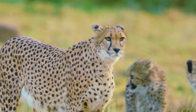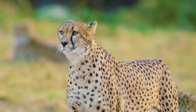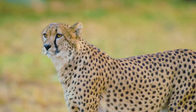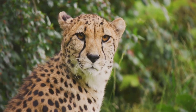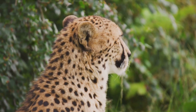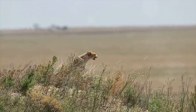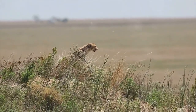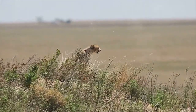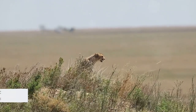Their claws, unlike other cats, remain exposed even when not in use, acting like cleats on a soccer shoe for better traction. Their large nostrils and adrenal glands help provide the oxygen and adrenaline boost needed during a high-speed chase. Even their distinctive tear marks have a role — these dark lines help reduce the sun's glare and focus their attention on prey during the hunt. So the cheetah, with its camouflage coat and evolved features, has become a master of disguise and speed.